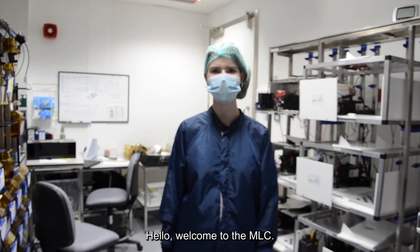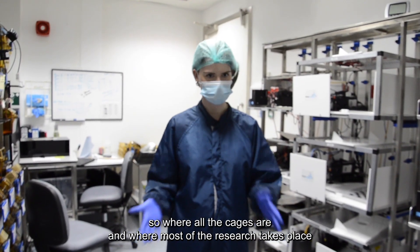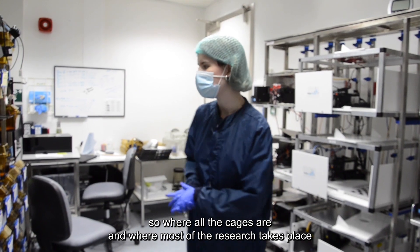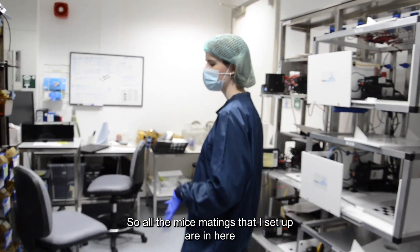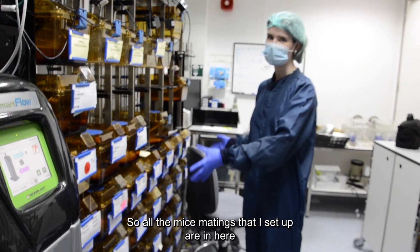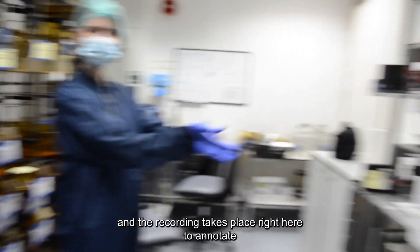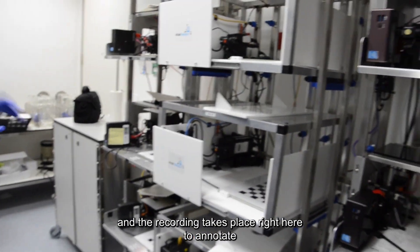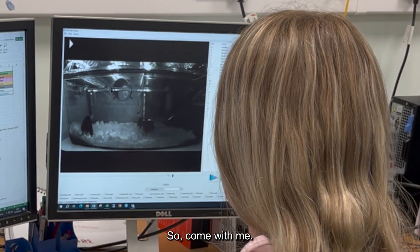Welcome to the NLC. This is inside the centre, where all the cages are and where most of the research takes place. My project is based in this room, so all the mice matings that I've set up are in here, and the recording takes place right here to imitate their behavior around mating. Come with me.